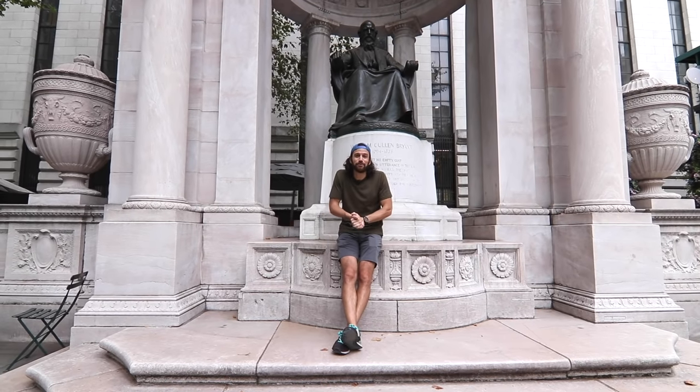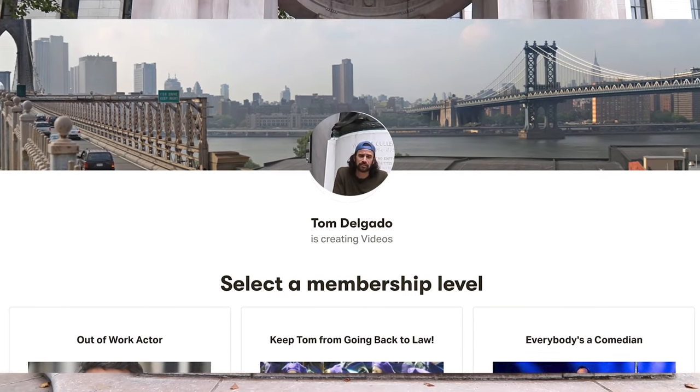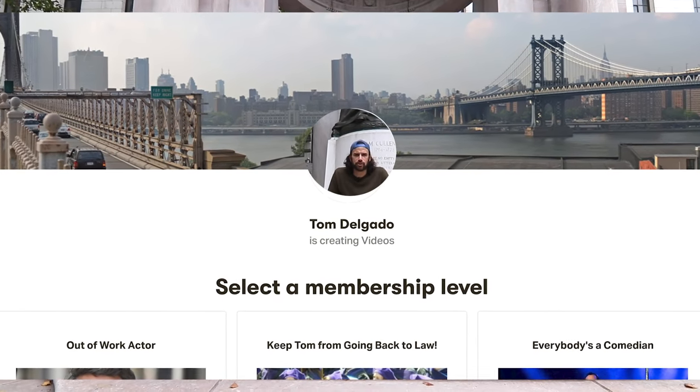If you guys have watched any of these videos, do me a favor, check out the Patreon. That's a huge help — that's the reason I'm able to do these things. Thank you guys so much for those of you who do participate.